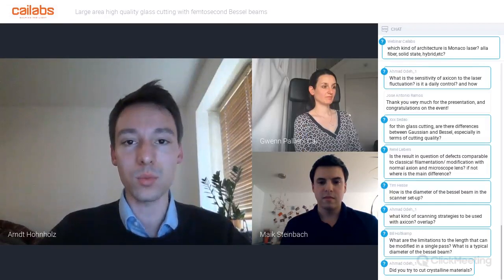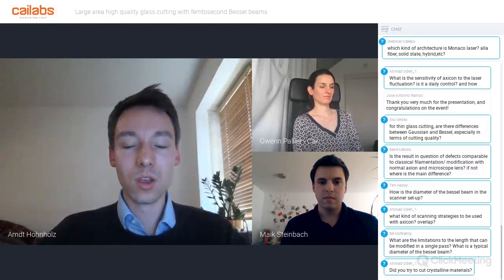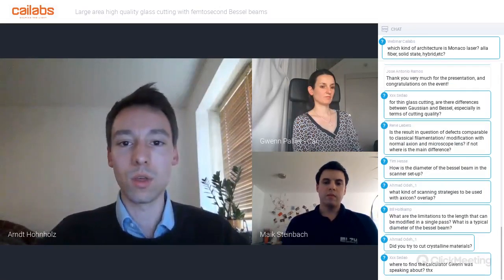We believe we have answered most of the questions. We sincerely thank you for your attention and for following this webinar. There will be further webinars at Kylabs and possibly at LZH—please follow our websites for more information. After this webinar you will be redirected to the information bundle. Thank you and see you soon.